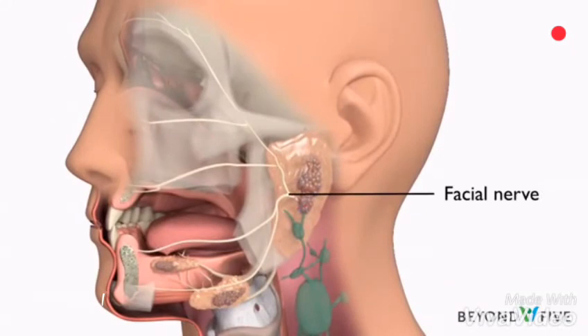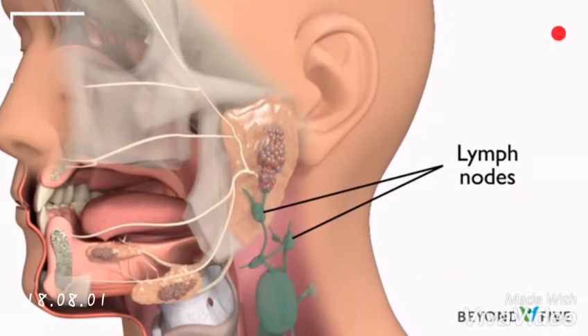The nerve that controls the facial muscles, called the facial nerve, runs through the parotid gland. This nerve enables smiling, frowning, closing the eyes, and raising the eyebrows. Fortunately, most parotid tumors are not cancerous.